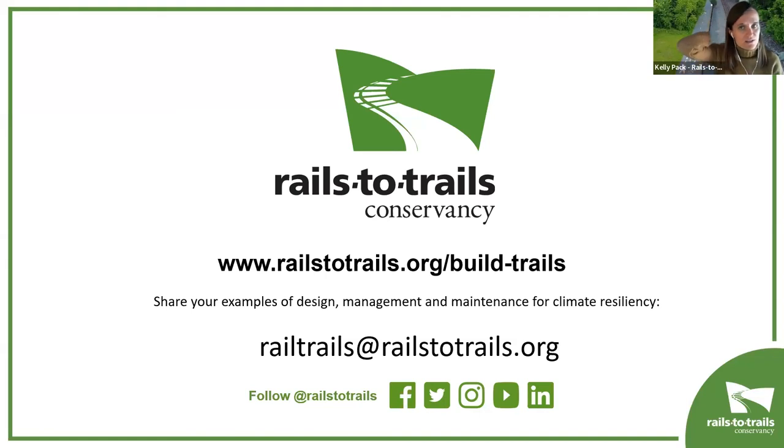We do need another webinar on resiliency. If anyone in the audience has an example of a planned or existing trail where you are using resiliency practices in design or in your maintenance plan, we'd love to hear about it. Thank you to our panelists. You'll be able to view this webinar on RailsToTrails.org, and you can share examples or comments at railtrails@railstotrails.org. We look forward to bringing you more webinars in 2022, including one on maintenance practices and climate resiliency. Thank you, Tom, Yvonne, and Joe — and thank you everyone who joined us today.